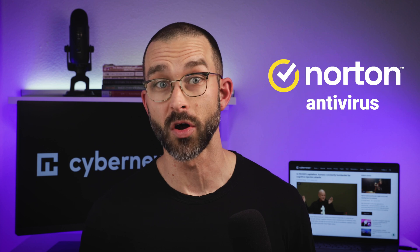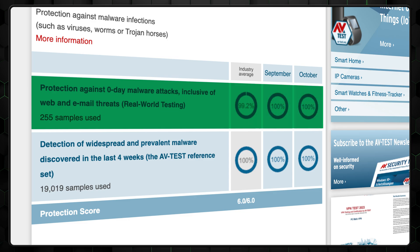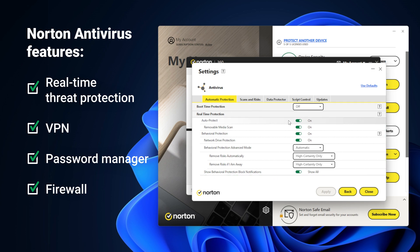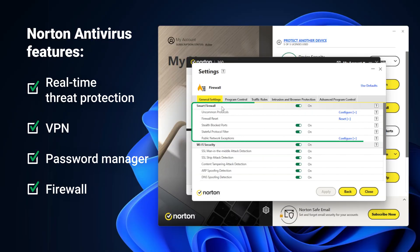My next recommendation, Norton Antivirus, has a long history of near-perfect virus detection results, and 2023 was no different. Norton detected 100% of zero-day threats and had no false positives. The Norton Antivirus app is loaded with features — I can find real-time threat protection, a VPN, a password manager, and more, including the most customizable firewall I've ever tested.